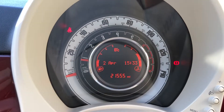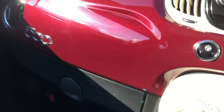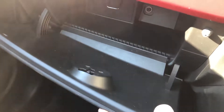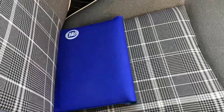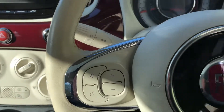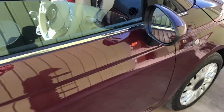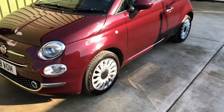Nice low mileage, and it's a nice easy car to drive and park. It comes with a book pack and service history, and we'll have a fresh service before it goes out. All good to go — low running costs, very economical, and a great looking car. I love the colour.